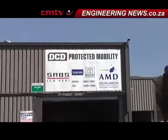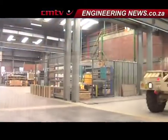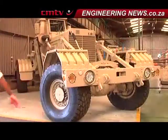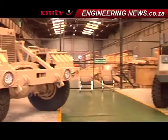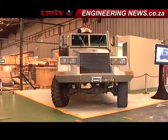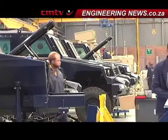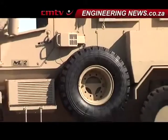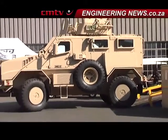DCD Protected Mobility, which is part of the DCD Industrial Group, is famous for its Husky armoured mine detection and clearance vehicle and the associated mine detonator trailers, but has now diversified its range to include the Springbok Armoured Personnel Carrier and its all-new mine-resistant ambush-protected vehicle, the Mountain Lion.